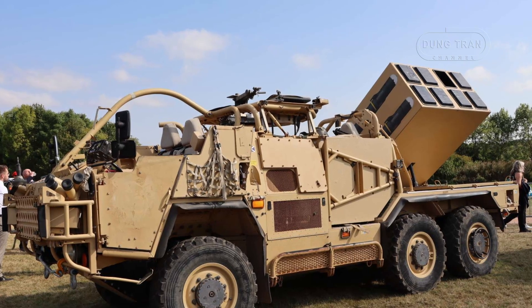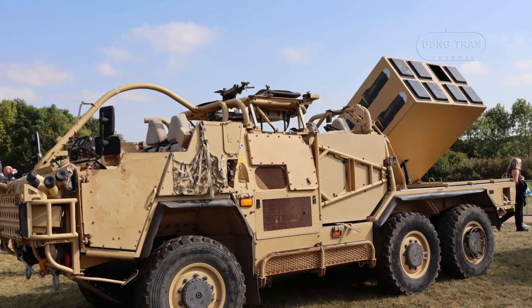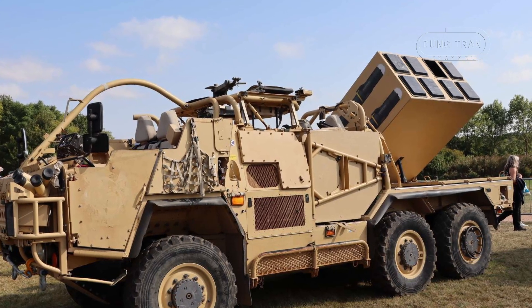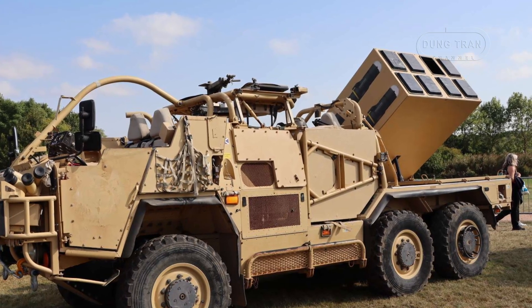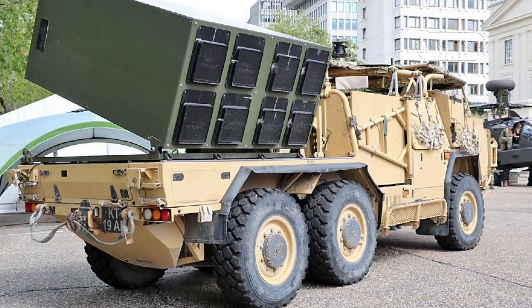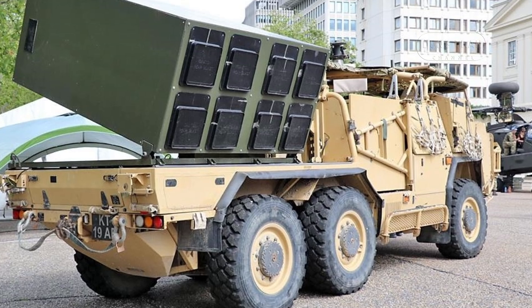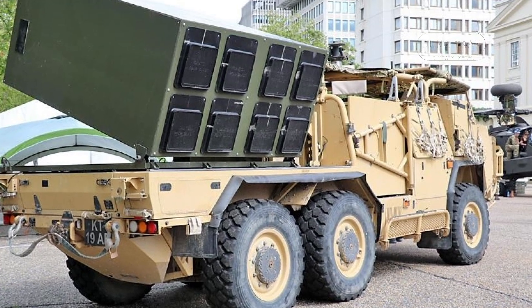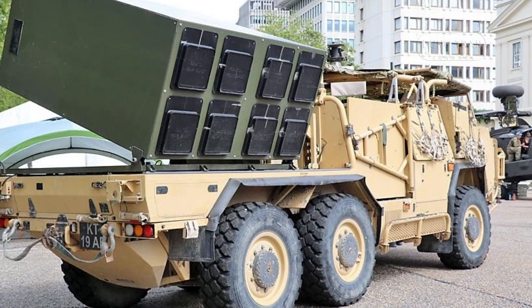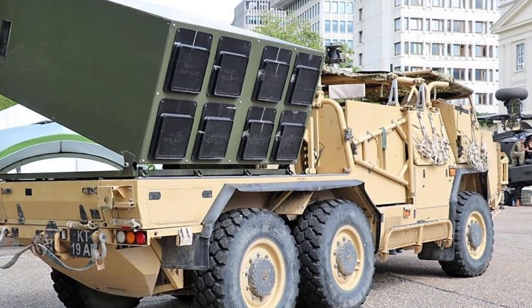For NATO forces and other militaries operating in contested environments, the Wolfram represents a highly versatile asset that can engage enemy armor while keeping a low profile. The combination of the HMT 6x6's off-road capabilities and the Brimstone's accuracy allows for effective deployment across a range of terrains, from deserts to urban environments.